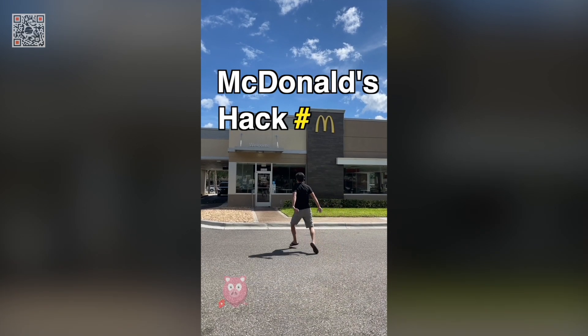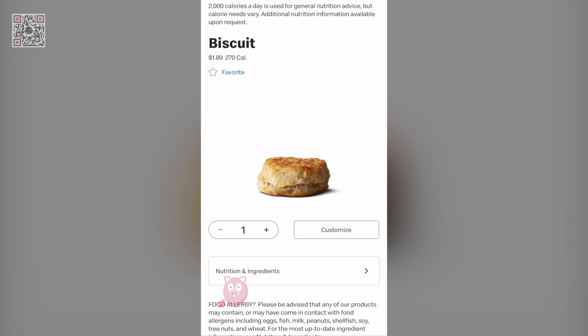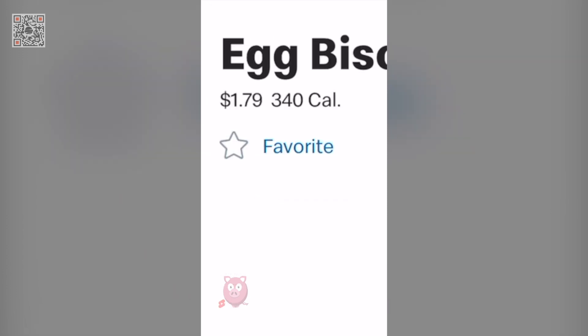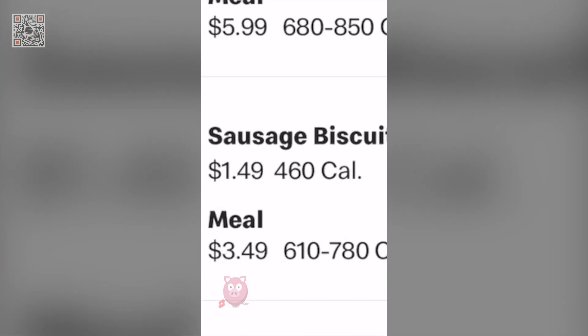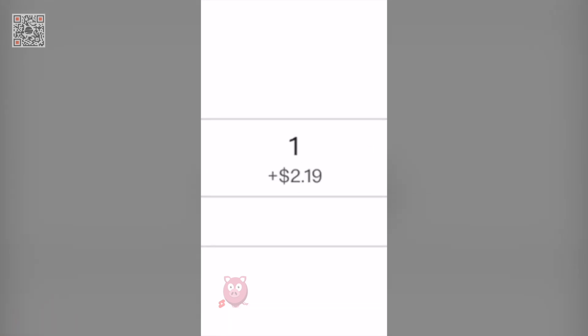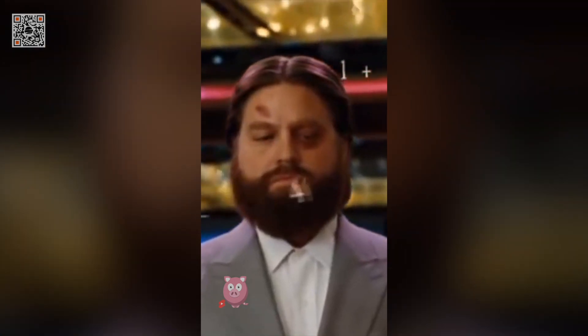McDonald's hack number four: breakfast prices. The breakfast prices at McDonald's are confusing, so I'm here to keep you from making a horrible decision. A biscuit costs $1.89, a biscuit with an egg costs $1.79, a biscuit with a sausage patty costs $1.49. Did you know adding an egg in any other scenario costs $2.19? This is just mathematical insanity.